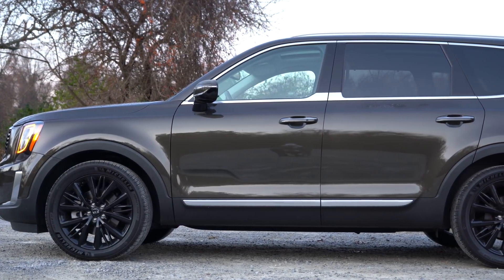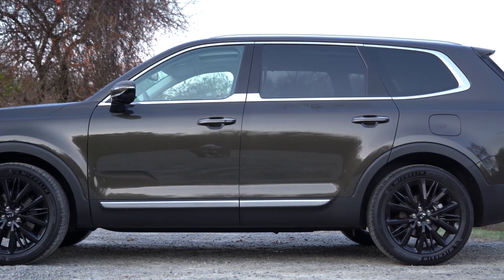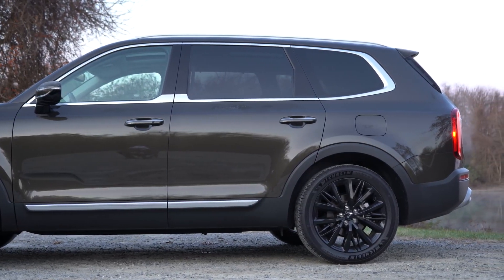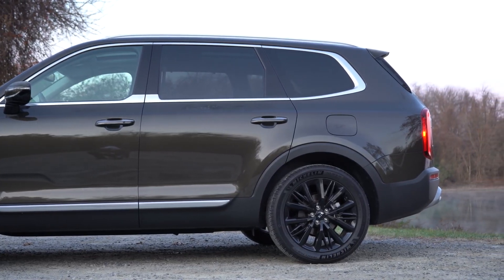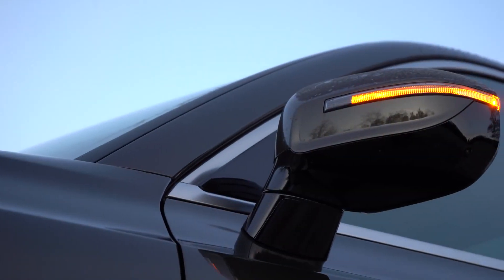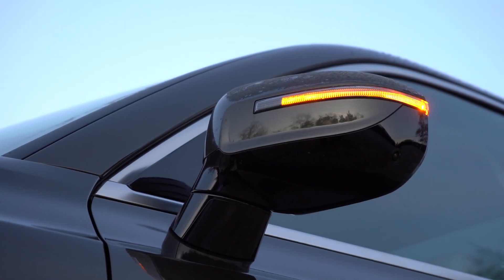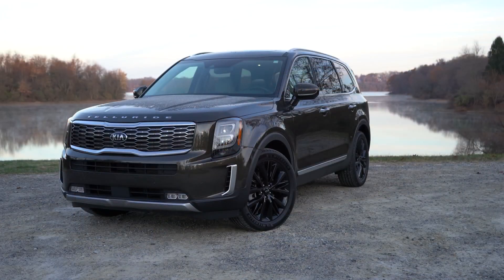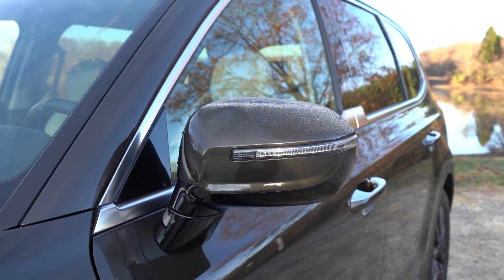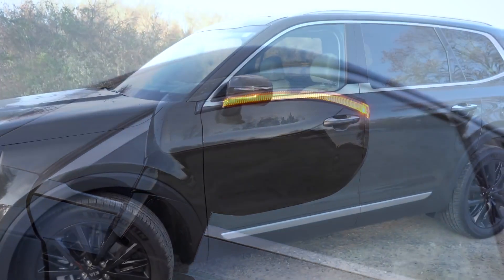Rear privacy glass is standard on all trims. Chrome window surrounds on the LX and EX; satin chrome on the S and SX. Body-colored, heated side mirrors with integrated LED turn signals come standard on all trims. Power folding mirrors are available on EX and SX — they fold in and out when you lock/unlock. The SX also adds a reverse tilt-down feature, tilting the mirrors down so you can better see what's beside you.